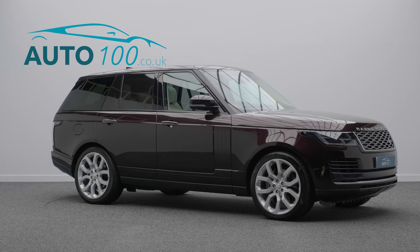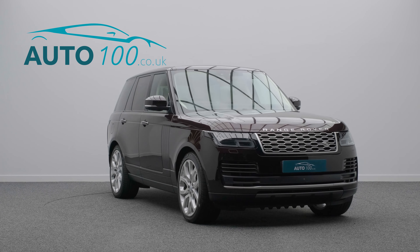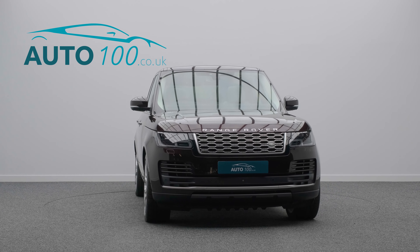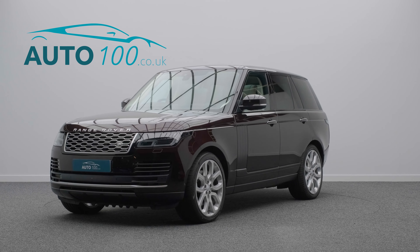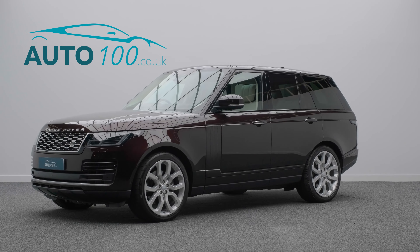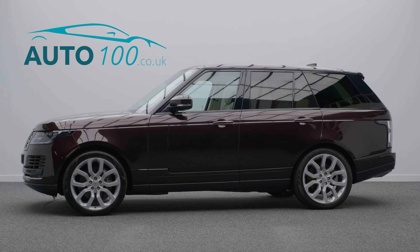If you are looking for a vehicle with power, dynamic drive capability and luxury, then this is the car for you. The performance is everything you would expect from Range Rover, and the turbocharged 339 horsepower engine takes you 0 to 60 in a rapid 7.3 seconds.